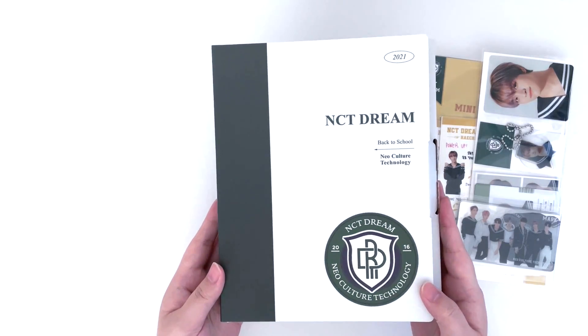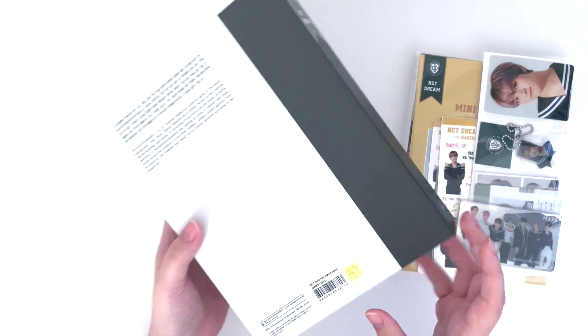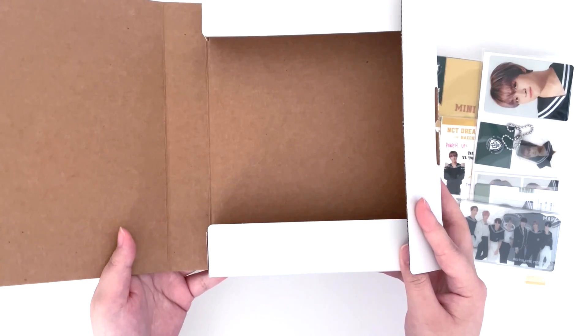Here is the box — it's pretty similar to 127's except for the logo and the color. On the bottom right it's so cute, it says 'I'm telling you, this is our year.'